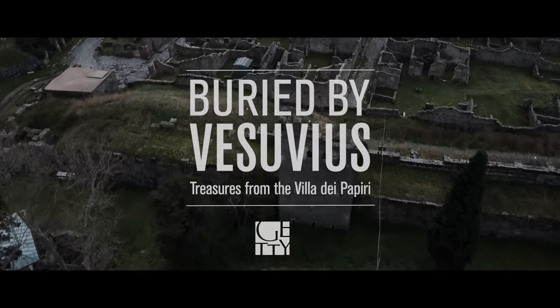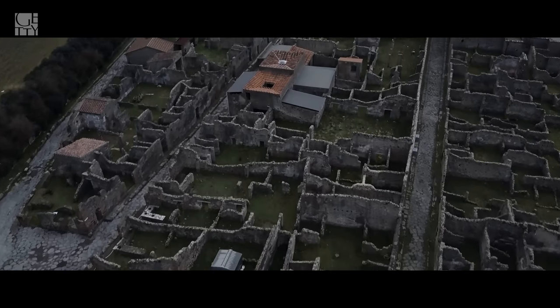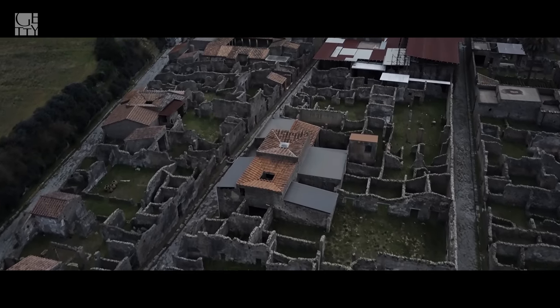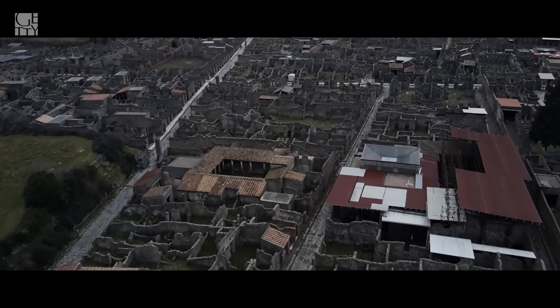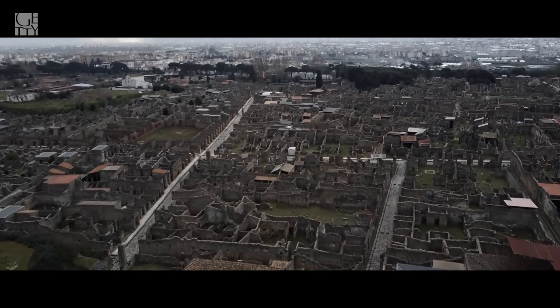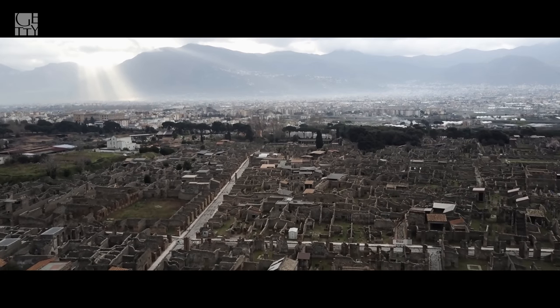We know the year AD 79. Following some earthquakes, the volcano erupted spectacularly and destroyed both Herculaneum and Pompeii and other sites on the Bay of Naples, paradoxically destroying and preserving them.